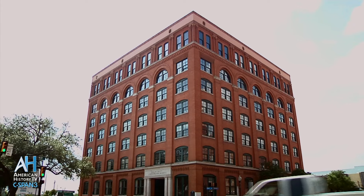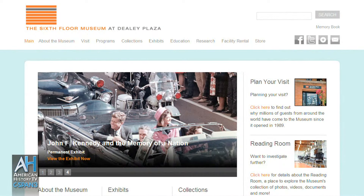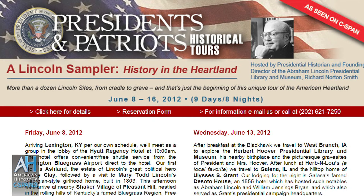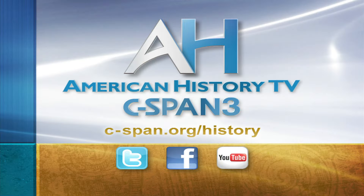For more information about the Sixth Floor Museum at Dealey Plaza, visit their website at jfk.org. And to learn more about tours with historian and author Richard Norton Smith, go to presidentsandpatriots.com. American History TV, all weekend, every weekend, on C-SPAN 3.